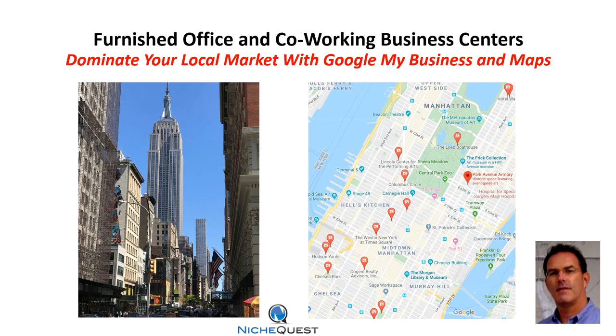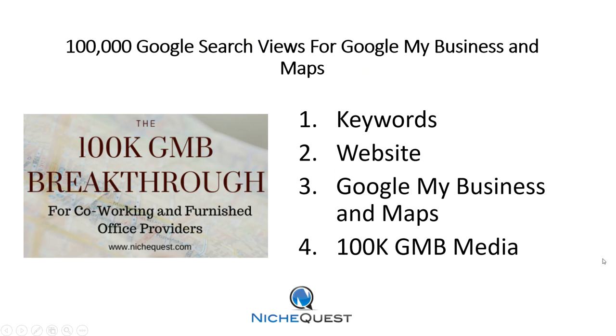Hi, my name is Ed Winslow from NicheQuest.com and in this video I'm going to talk about how to promote your furnished office and co-working business center and dominate your local market with Google Search, Google My Business and Maps. We have a client in New York City that's in a luxury design build service and we were able to generate for them over 100,000 views on their Google My Business and Maps account. That's not including their website traffic — just Google My Business and Maps. I call this the 100K GMB breakthrough.